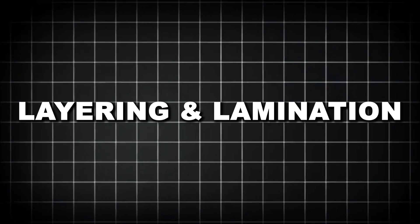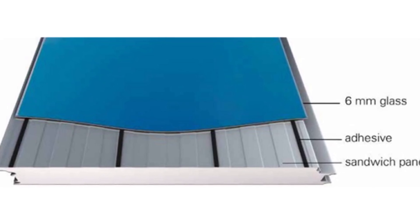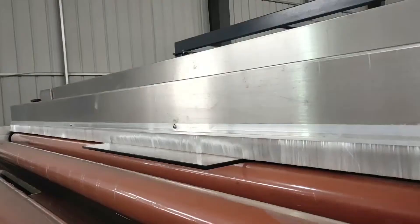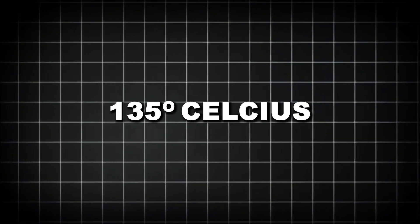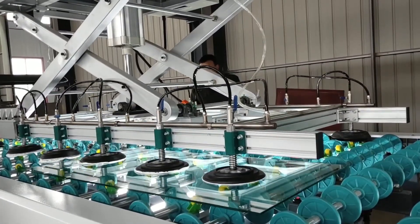Step 3 — Layering and Lamination: The glass and polycarbonate layers are precisely stacked in a clean environment to avoid contaminants. This sandwich of glass, polycarbonate, and interlayer adhesives is then placed in an autoclave — a high-pressure, high-temperature chamber — where heat up to 275°F (135°C) and pressure up to 180 pounds per square inch bond the layers together permanently.